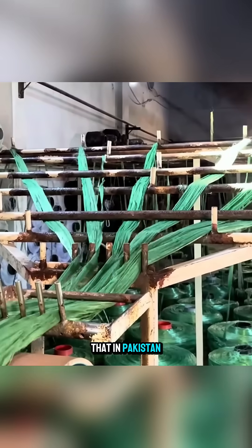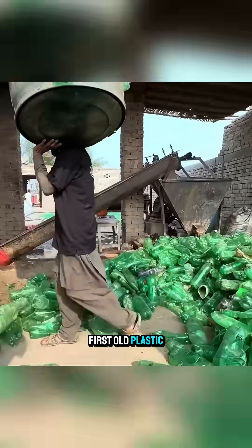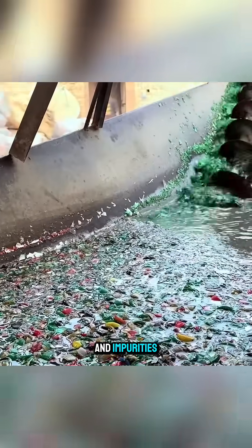Few people know that in Pakistan, fabric is made from discarded plastic. First, old plastic bottles are fed into a crusher, breaking them into tiny pieces that fall into a water tank to remove dirt and impurities.